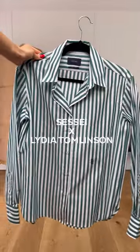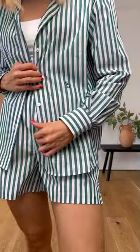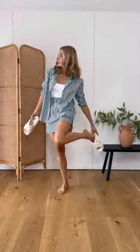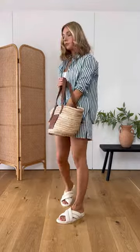Part one of styling my new collection with Sessi, starting with this shirt and shorts set. Let's talk about holiday outfits. This makes the perfect beach cover-up — you can layer it with a swimsuit or a bodysuit, just add some chunky sandals and a basket bag.